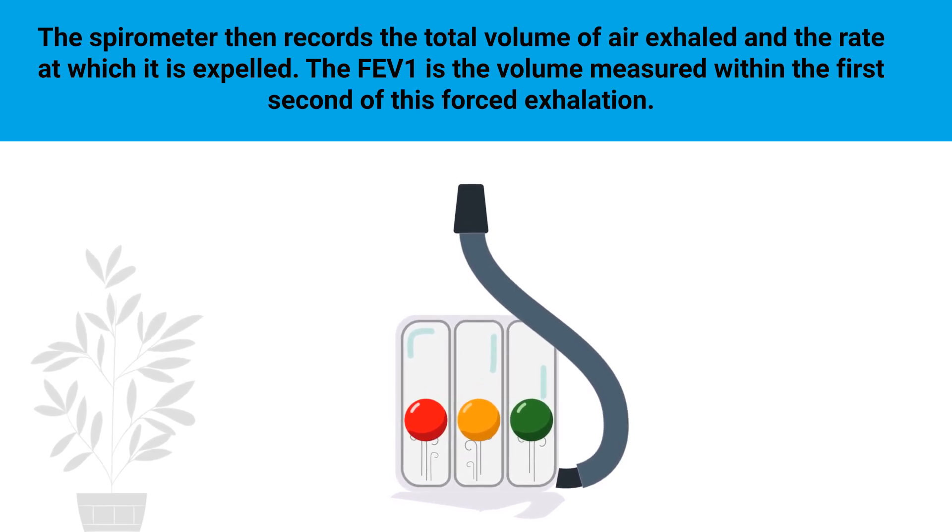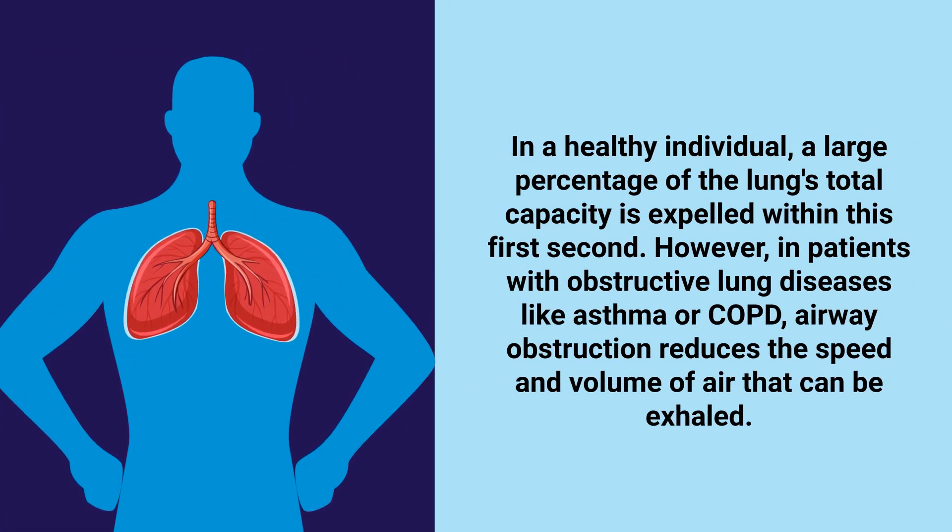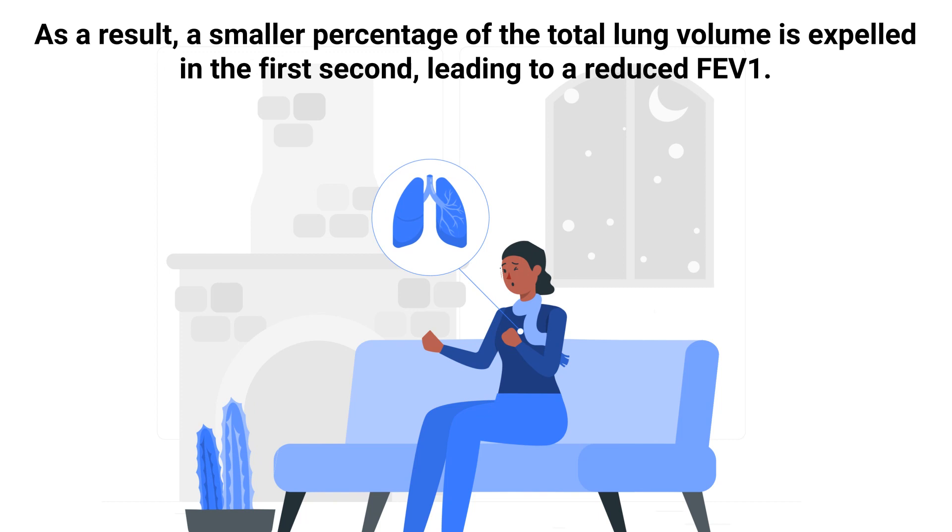The FEV1 is the volume measured within the first second of this forced exhalation. In a healthy individual, a large percentage of the lung's total capacity is expelled within the first second. However, in patients with obstructive lung diseases like asthma or COPD, airway obstruction reduces the speed and volume of air that can be exhaled. As a result, a smaller percentage of the total lung volume is expelled in the first second.